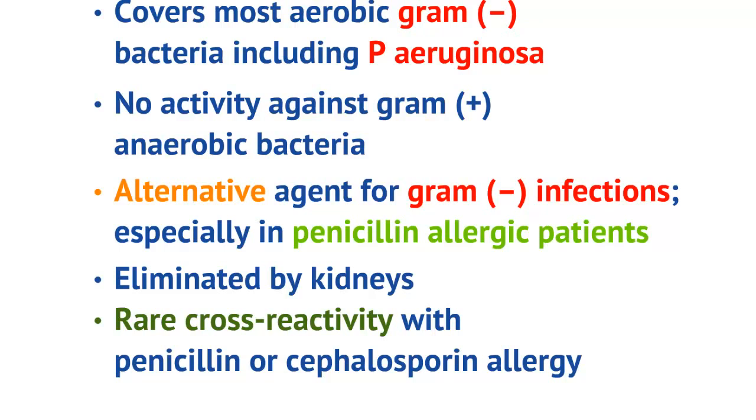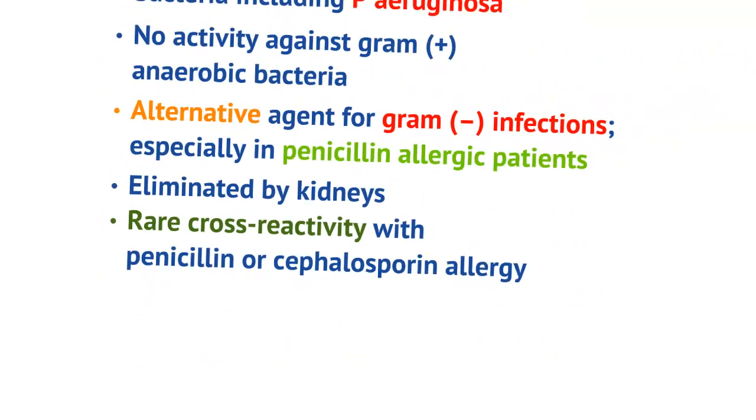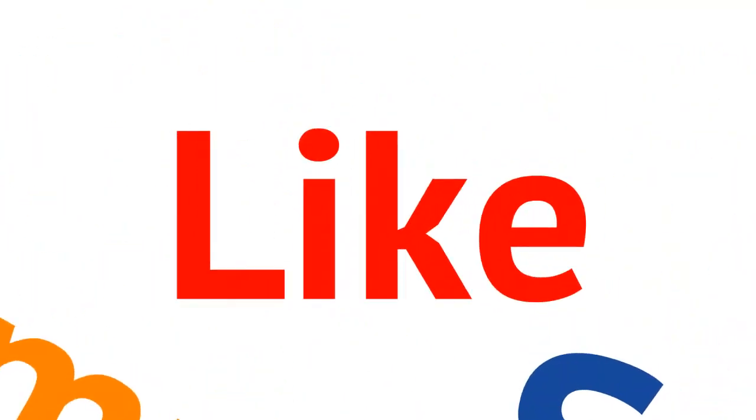Of note, aztreonam is eliminated by the kidneys, so that should bear in mind when you are placing someone on this antibiotic. It does have a rare cross-reactivity with penicillin and cephalosporin, so if someone has an allergy, just be aware.